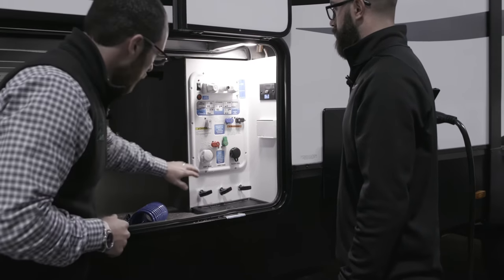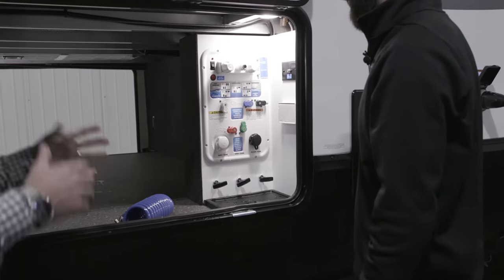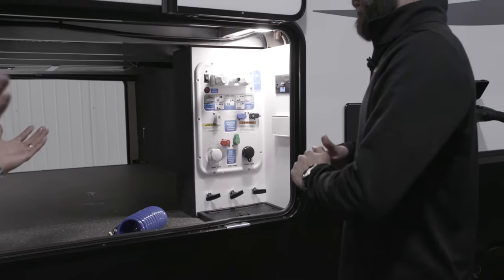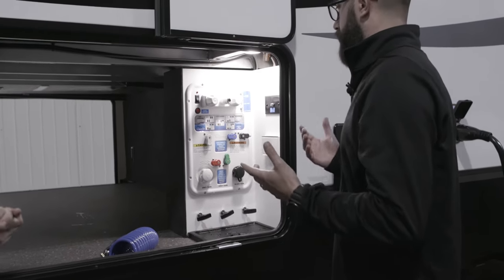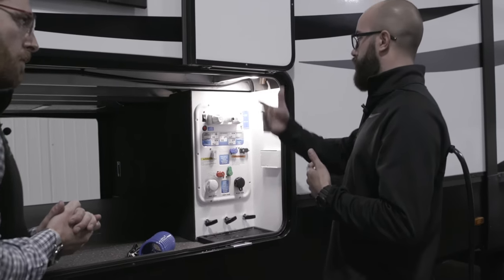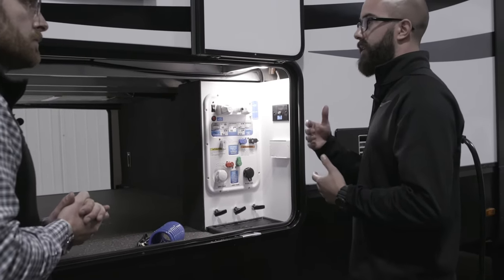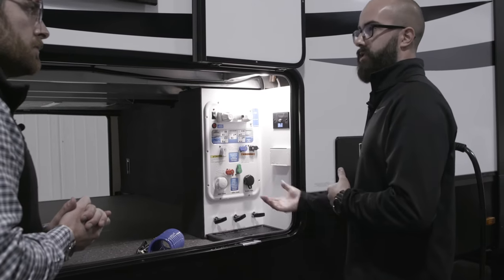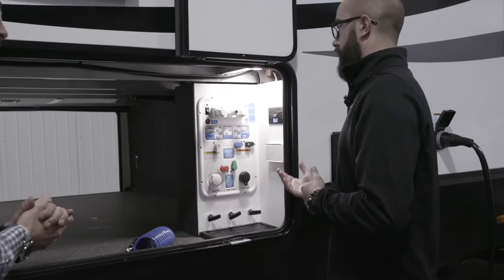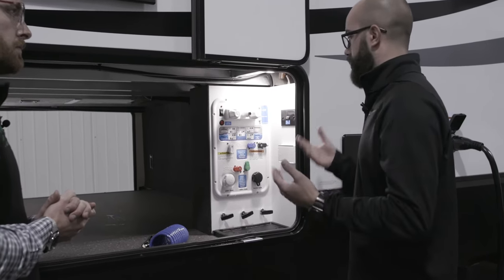Going down here, speaking of water, you've got your gray tanks and your black tanks. Let's quickly cover fresh water, gray water, and black water. Fresh water is your potable drinking water — what you shower with, wash dishes with, etc. Gray water is what comes down your shower drains and sink drains — essentially just soapy water. And black water is strictly from the toilet, a straight shot down into the tank — just human waste.